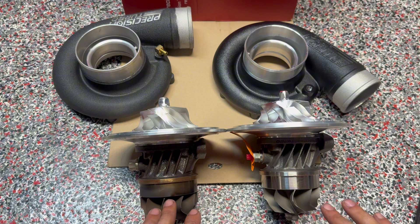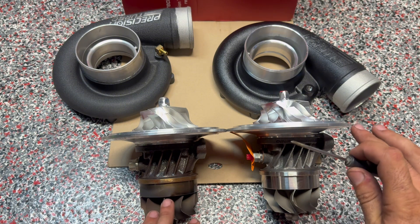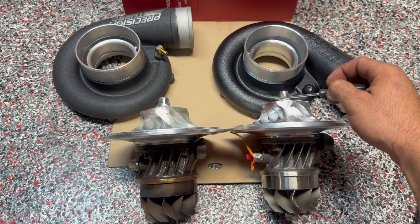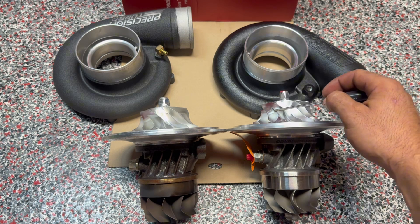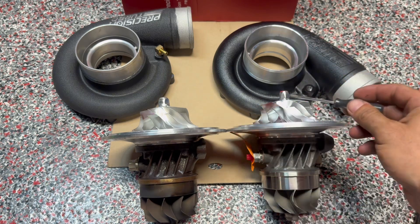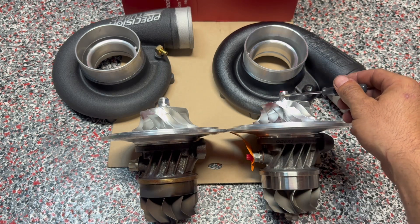The turbine wheel is the same, the exhaust wheel is the same — it did not change. The main difference is the compressor wheel. It is taller and it's 10% bigger, so it's scooping air sooner than the Gen 2. And also one of the main differences is the nut.